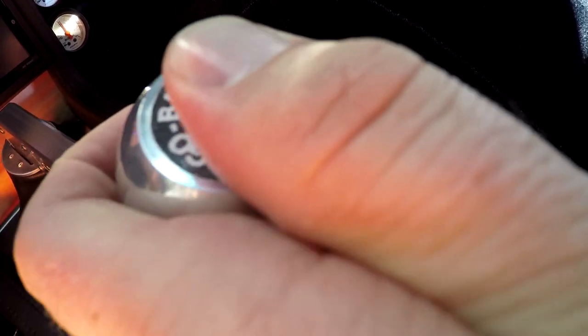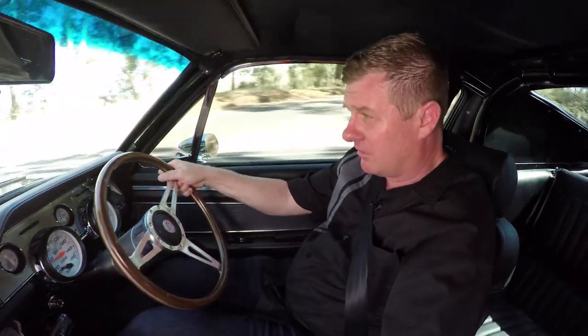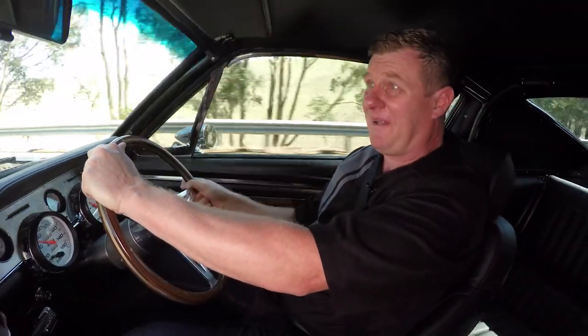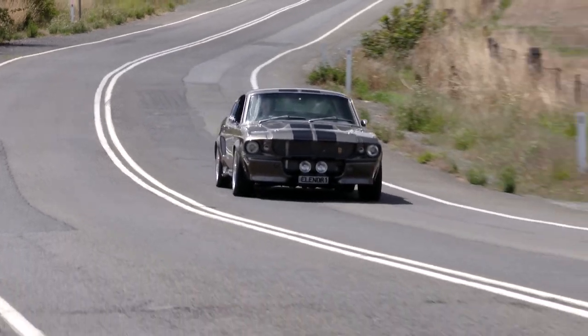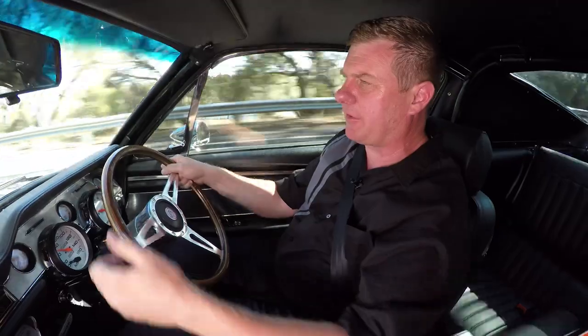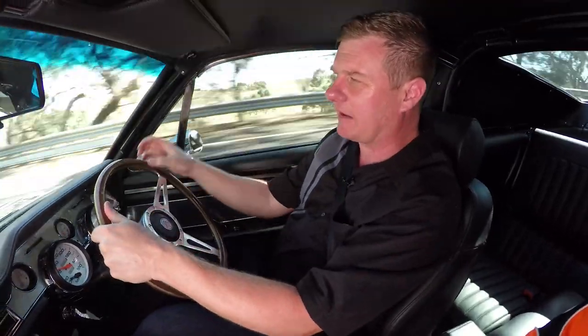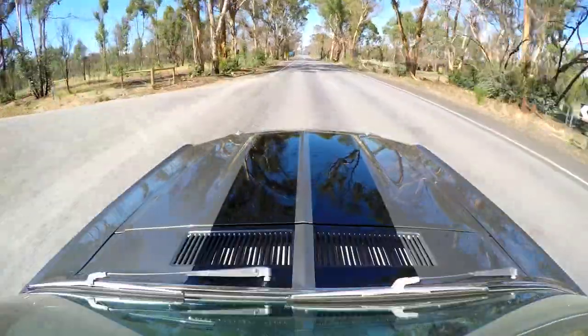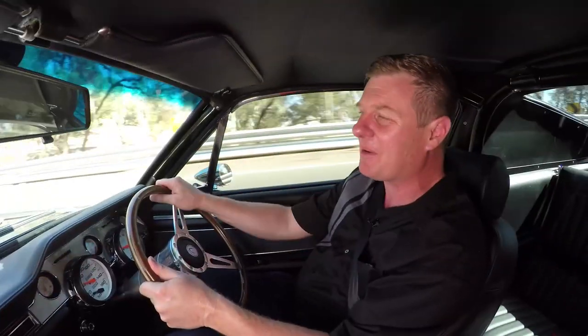So how does it perform? Let's just say extremely well. The sound the thing makes — the growl, the snarl, the exhaust note, that supercharger whine, the induction noise — it's got all the right things happening. It's pressing all the right buttons and ticking all the right boxes. Yep, this is my sort of car.